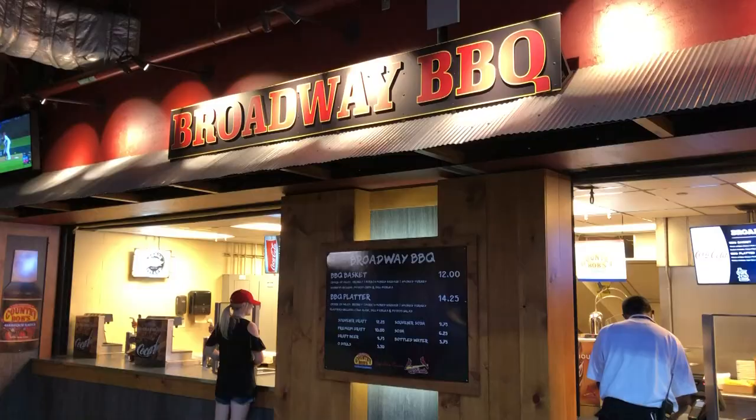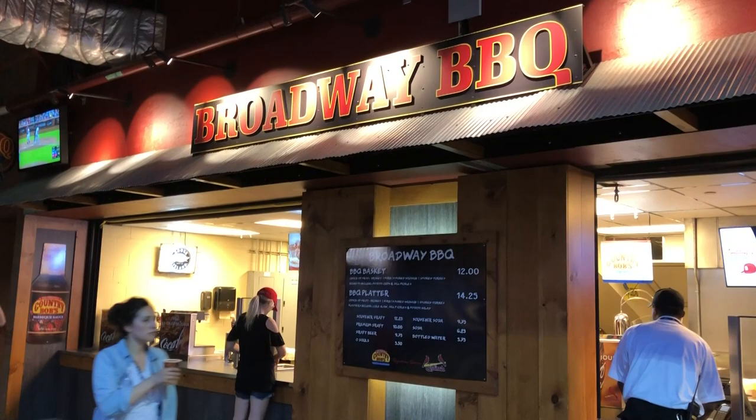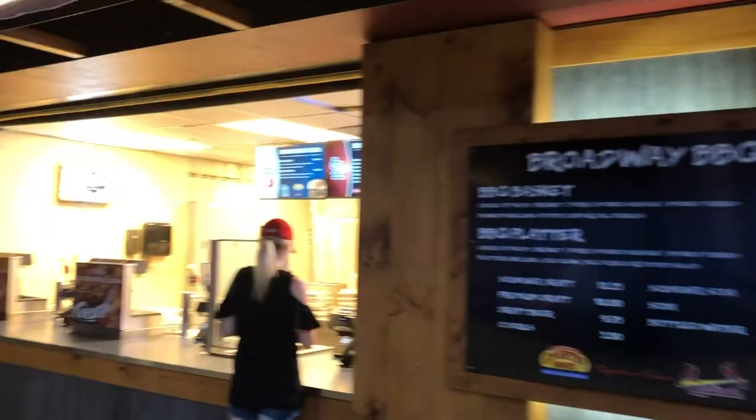When you think of St. Louis you think of barbecue, and out in right center is Broadway Barbecue where you can get a barbecue basket or platter for $12 — it smells fantastic. And lastly, there's a stand by section 160 with cocktails on tap, which is something I'm not sure I'd ever order, but it's an interesting and unique offering at the stadium.